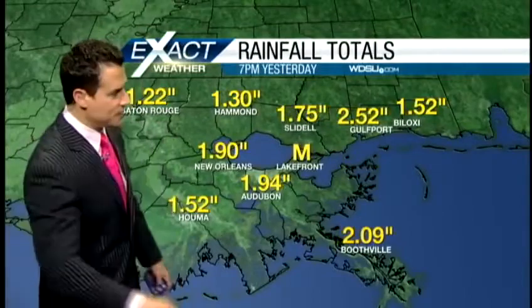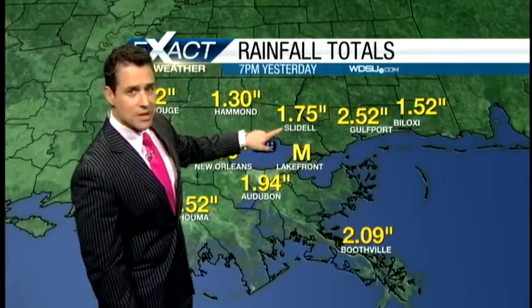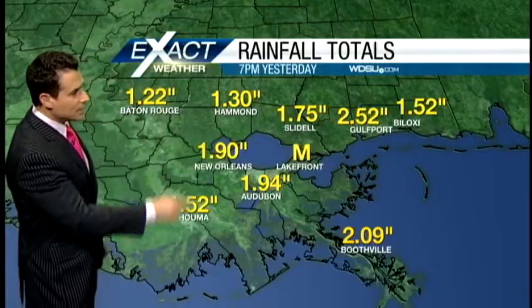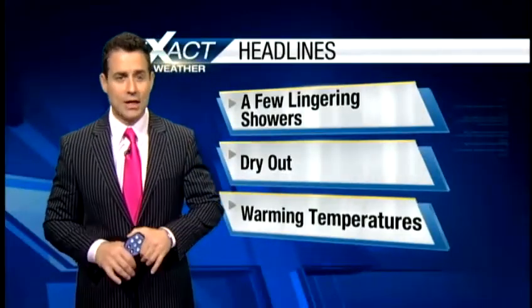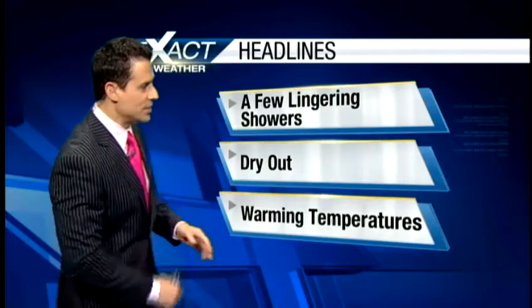Now yesterday's rain was pretty significant. We had one and a third inch around Hammond, one and three quarters of an inch in Slidell, two and a half in Gulfport, almost two at Audubon and almost two inches at the New Orleans International Airport. So everyone getting in on the action, and at the airport in Kenner we're actually running a surplus now because of yesterday's rainfall.